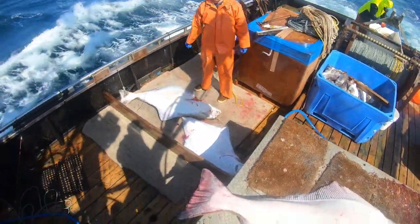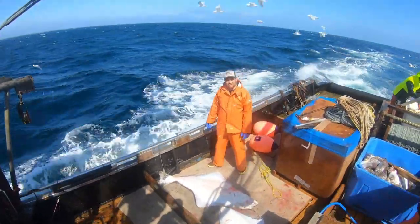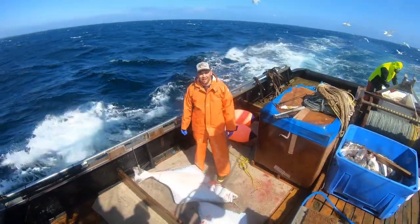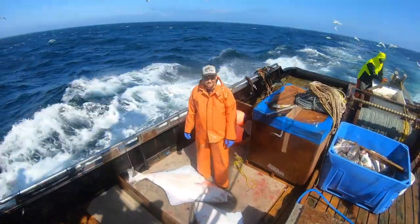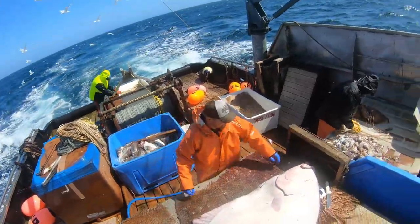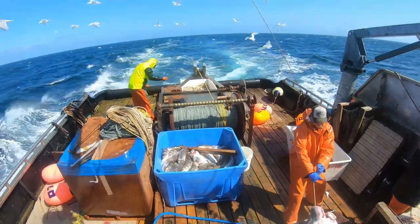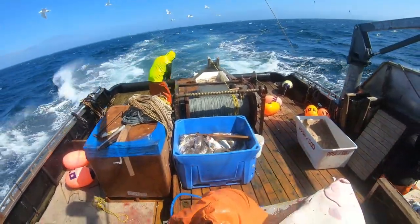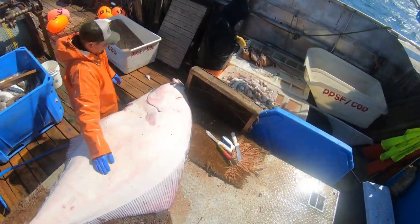Had a couple of nice days. Beautiful day out here at Two Cove — lots of good guys out here playing halibut, you know. Darcy over here is getting our bait ready, Uncle Cal's back here re-rigging and getting our next set ready, and Dusty here is going to walk you through on how to gut one of these big fish.